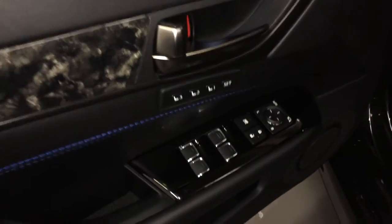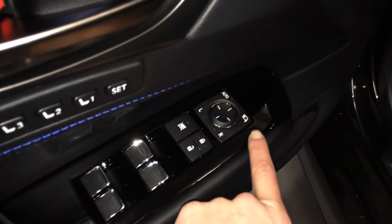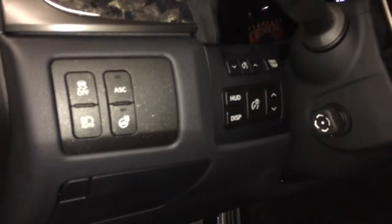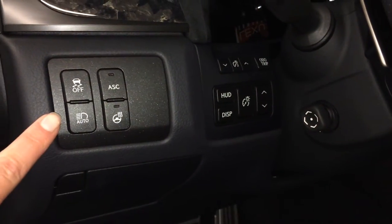Driver and passenger seat memory, powered windows, locks and side mirrors with power folding, side wind deflectors and fog lights, power adjustable front seats, driver has lumbar support, 10 airbags, sport pedals, controls for your heated steering wheel, active sound control, automatic high beam feature.